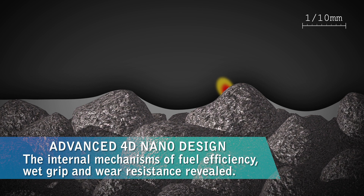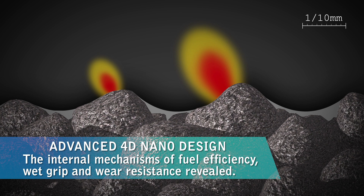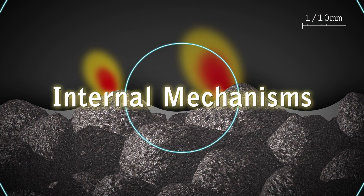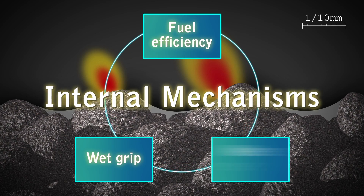Up until now, it has been difficult to observe and measure the complex mechanisms occurring in rubber under various conditions. Our advanced 4D nanodesign is a major achievement in revealing the internal mechanisms of fuel efficiency, wet grip and wear resistance.